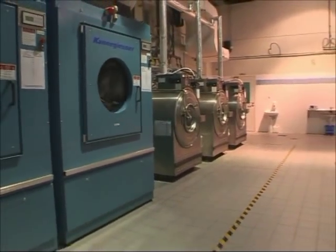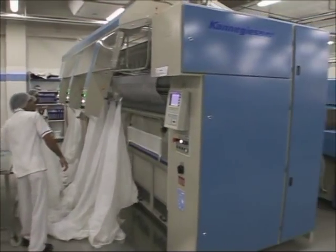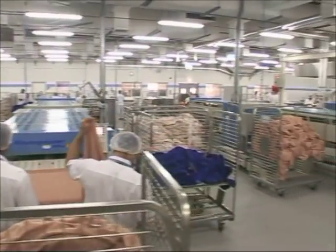This state-of-the-art facility features the latest in laundry automation, including tunnel washers, tunnel finishers, pass-through dryers and other high-tech machines.